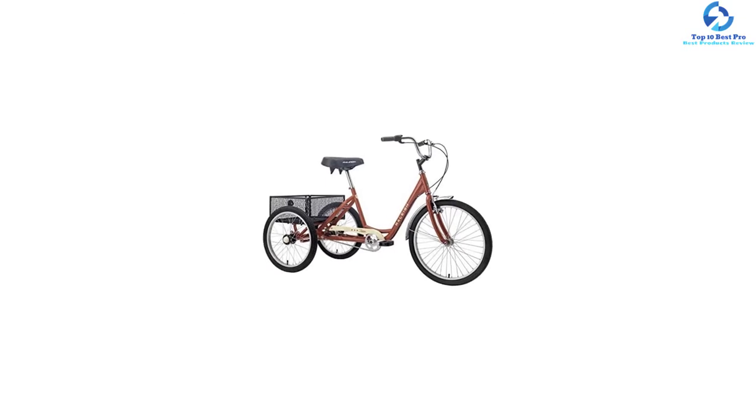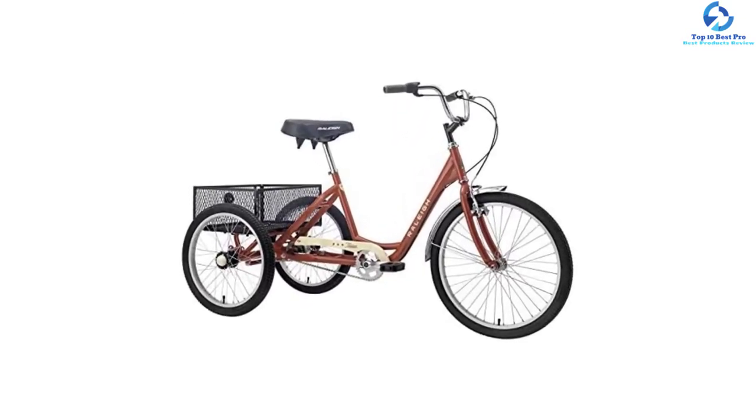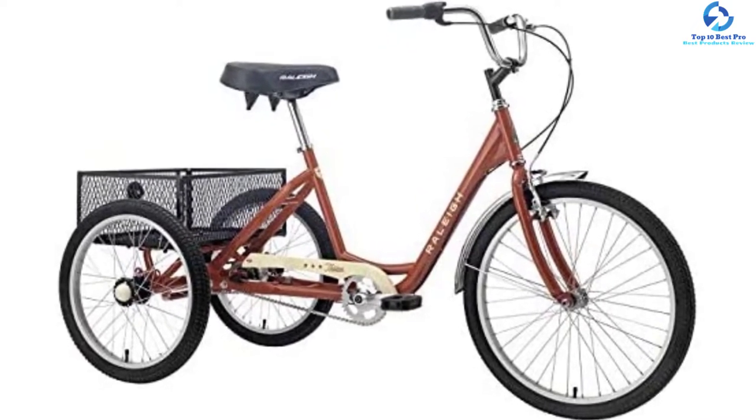The Raleigh TriStar's basket has solid build quality and can hold up to 45 pounds, so you can load up your gear or groceries. The Comfort Tractor Saddle offers comfort during your ride. This trike fits riders from 5 feet 2 inches to 6 feet 2 inches tall.